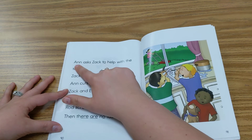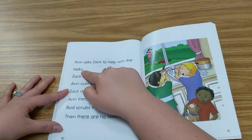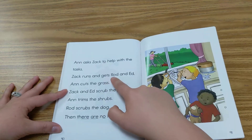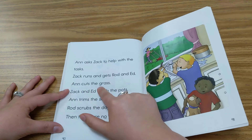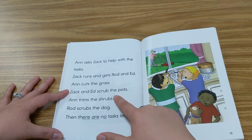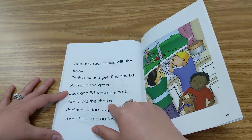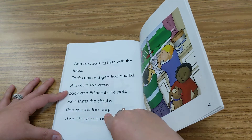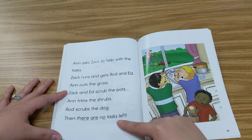Ann asks Zach to help with the tasks. Zach runs and gets Rod and Ed. Ann cuts the grass. Zach and Ed scrub the pots. Ann trims the shrubs. Rod scrubs the dog. Then there are no tasks left.